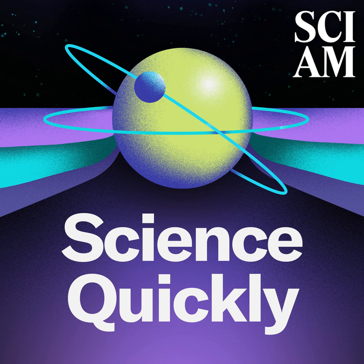So why don't we use it for everything? Here to explain is Jen Schwartz, a senior features editor for Scientific American. Jen, thanks so much for coming on to chat today. Thanks for having me.